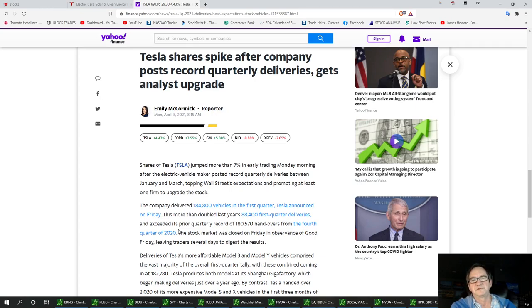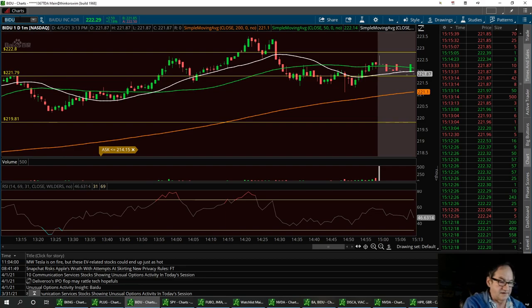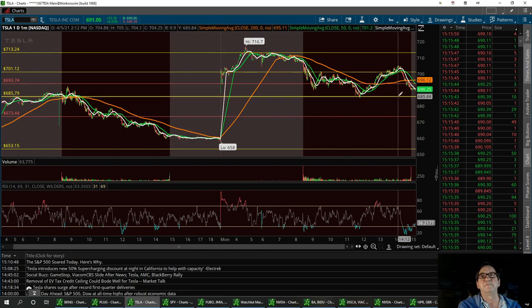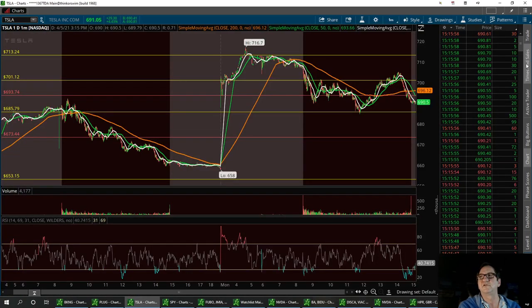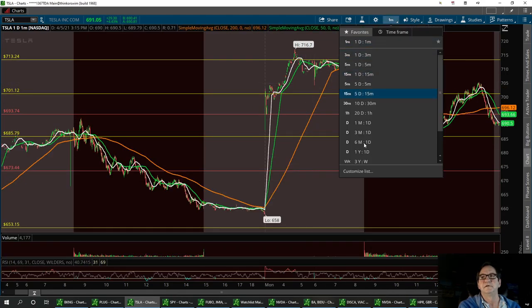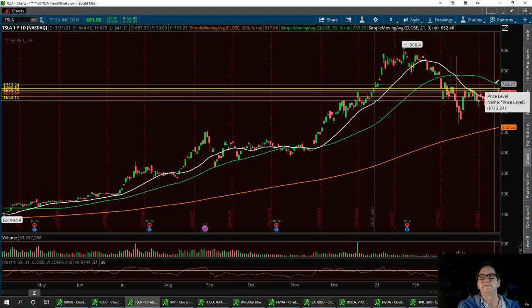I think this thing can break 700 and we'll talk about the chart getting into the 750 area. Let's pull up Tesla and use my moving averages — my SMAs. We had a nice almost-pullback to that double bottom support at 685.79. Let's take a good look at this chart on the one-year daily: she's bouncing back up to hit that 50 again.